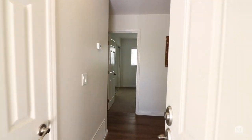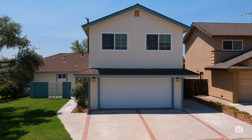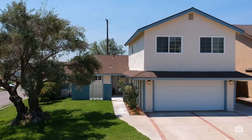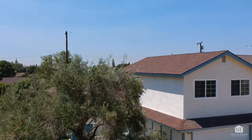This beautiful home features six bedrooms — four downstairs, two upstairs — along with three bathrooms and 2,124 square feet. Built in 1964, this gorgeous home has everything you need.